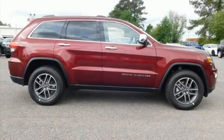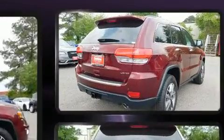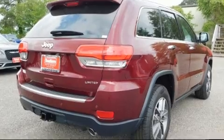Discerning drivers will appreciate the 2019 Jeep Grand Cherokee. It features an automatic transmission, rear-wheel drive, and a refined six-cylinder engine.